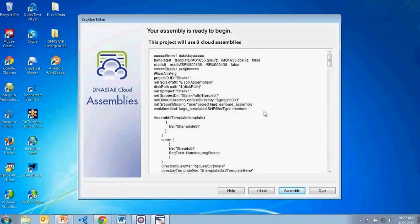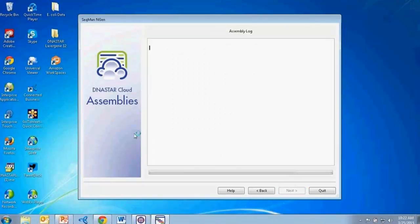Our assembly is ready to begin. By going step-by-step through the SeqMan NGen Assemblies on the Cloud wizard interface, I've successfully written a script to run my assembly. We can see at the top of the screen the confirmation that we'll be using three cloud assemblies for this project — confirming that three assembly credits will be used to run three separate assemblies. Once I click Assemble, we'll see these assemblies start to spin up in the assembly log, sending all data up to the cloud.